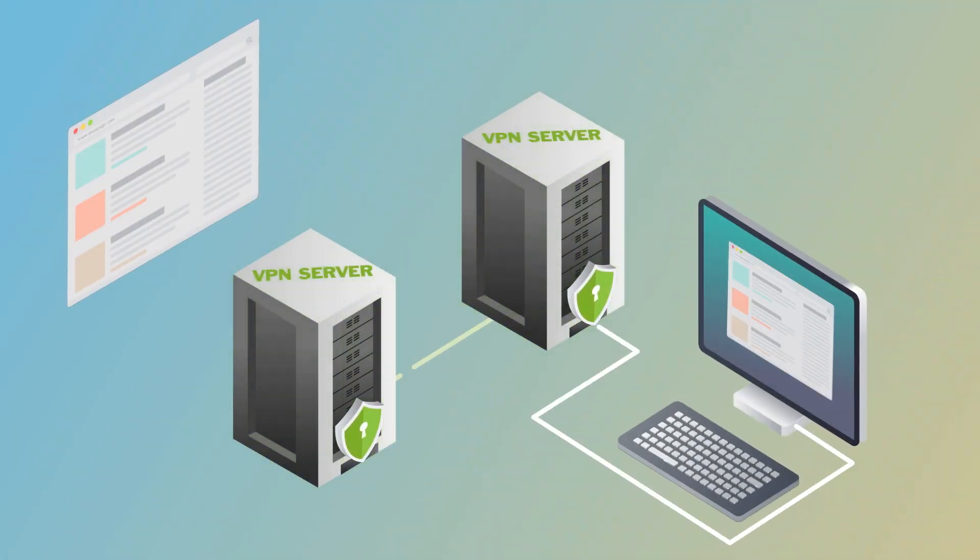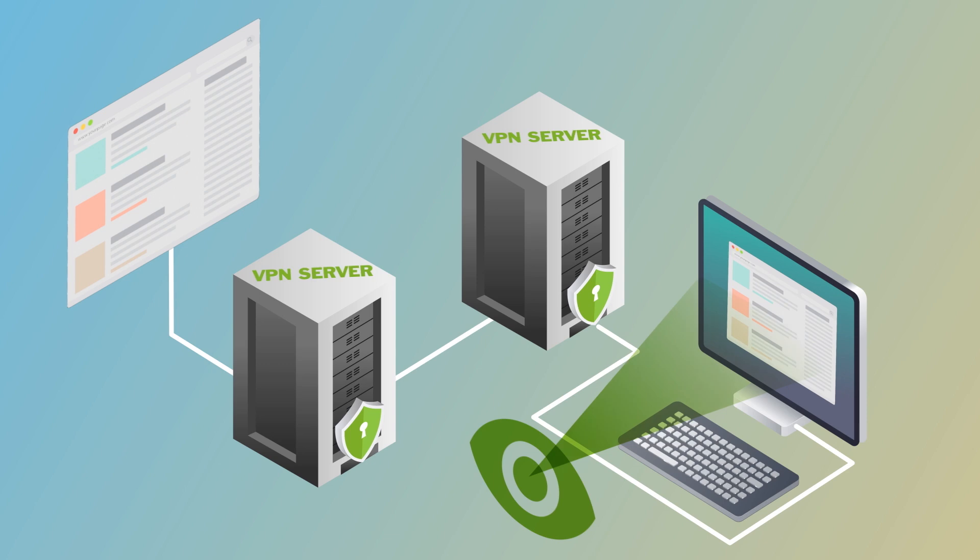There are VPNs that provide multi-hopping, but it's quite different from onion routing, because the VPN provider itself still knows what all the hops are, and who you are. Tor is one of the best tools that we have for helping achieve real digital anonymity. But data leaving the exit node is unencrypted, so although it helps with anonymity, it's not a tool for keeping your connections secure.